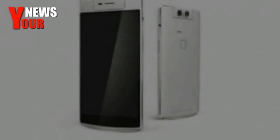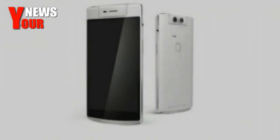The motorized camera can be rotated by swiping your finger back and forth on the screen or using the O-Click accessory which comes in the box.